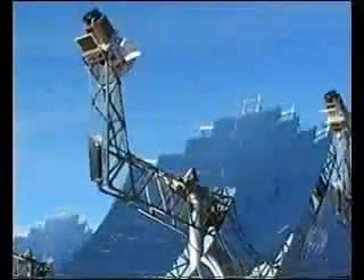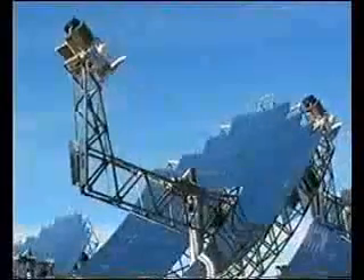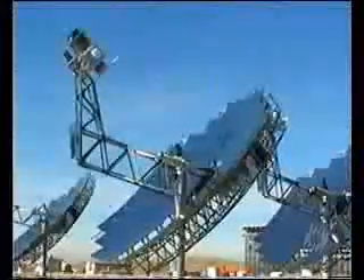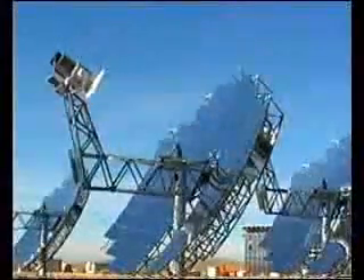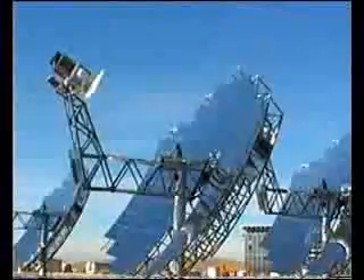Each dish tracks the movement of the sun across the sky, focusing the heat onto a single point where it is converted to electricity. They are twice as efficient as any other solar power system. With one, you could power a small village. A field of them could power a city.